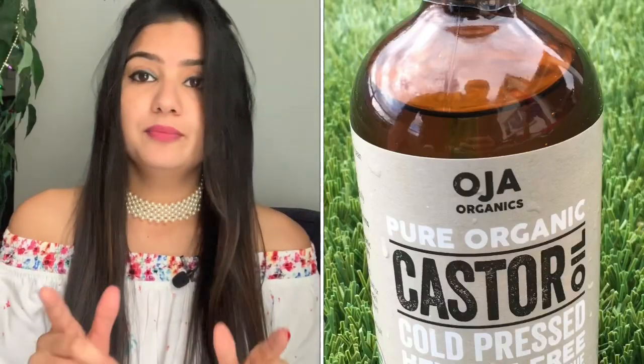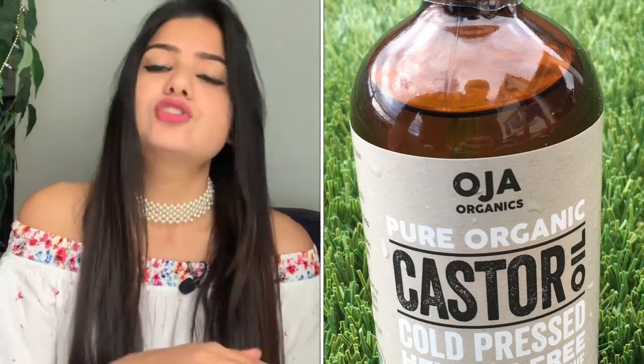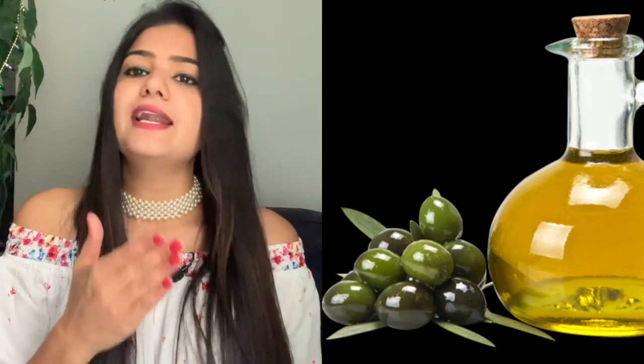Castor oil boosts hair growth. If you have patches on your scalp and your hair is not growing properly, castor oil will be perfect for that.